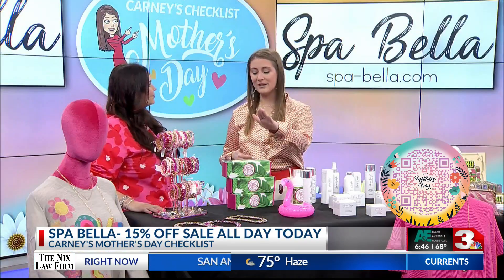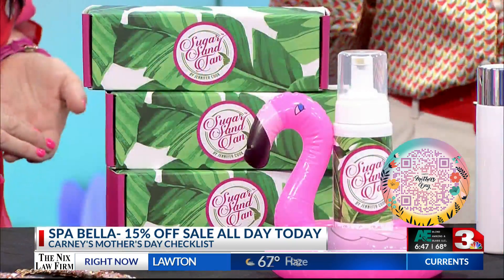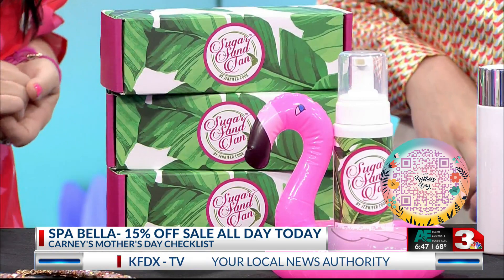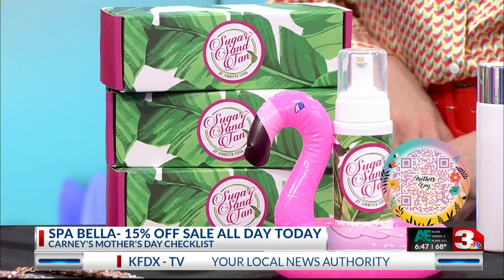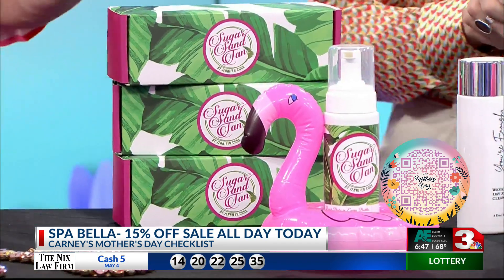A good thing to go along for the summer is a good tan. And if you don't want to bake out in the sun or in a tanning bed, you've got fake tan, which is very trendy and very popular right now. She really took her time to formulate this and it doesn't give you that color where you look like you've been rolling in a bag of Doritos. I was worried about being orange — I don't want to be orange.